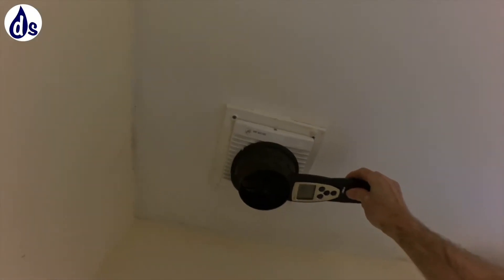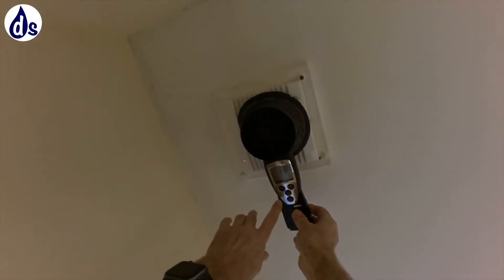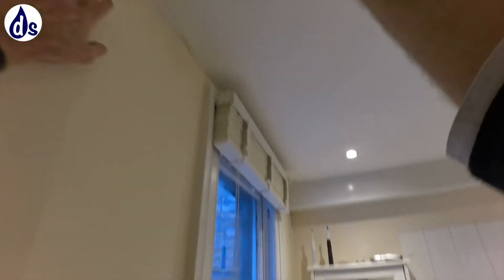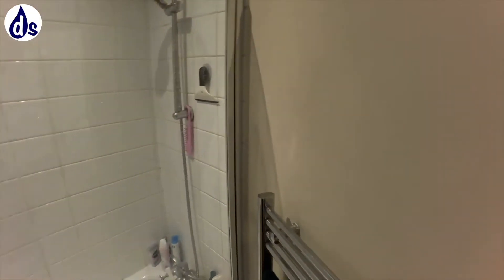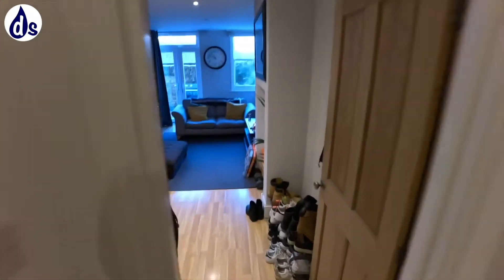The bathroom extractor fan is running at 6.1 litres per second - it should be 15. It runs for about 15 minutes. We'll see if we can change that. There's quite a lot of mould in here, as you can see.